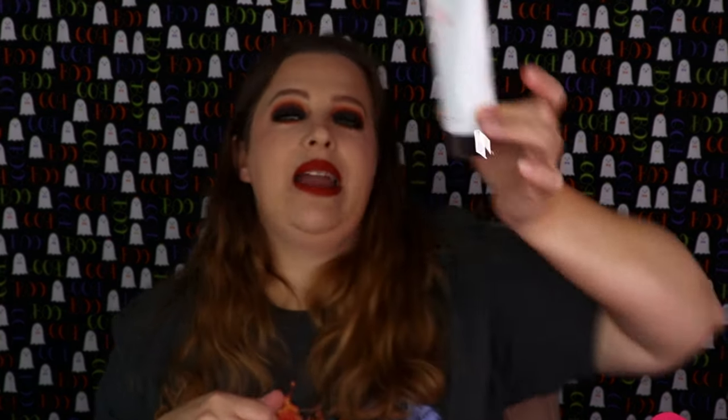The next item is from Dr. Brandt — this is their facial cleanser that cleanses, purifies, and exfoliates. I really enjoy Dr. Brandt's facial washes, especially his exfoliator, so I'm very happy to have that.